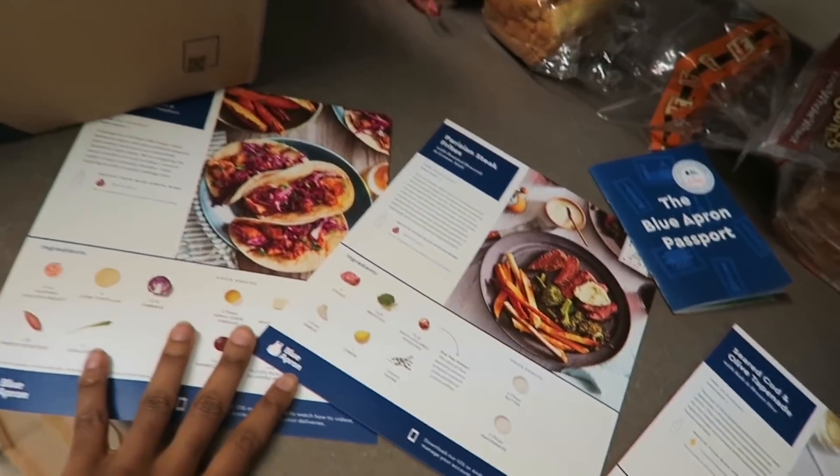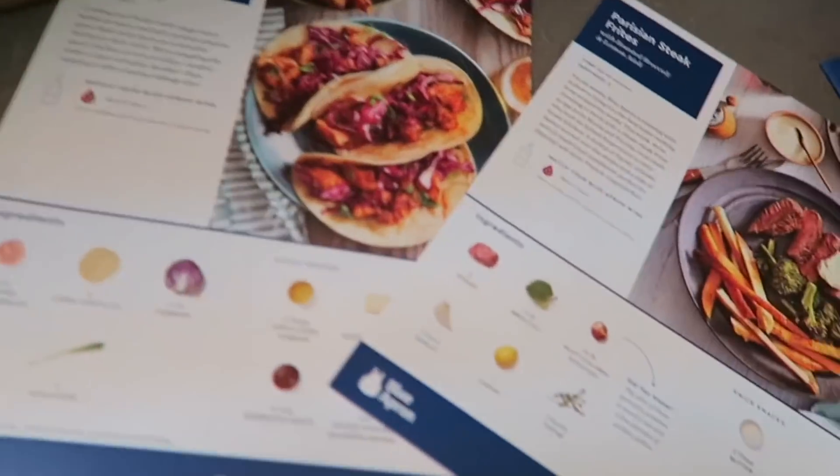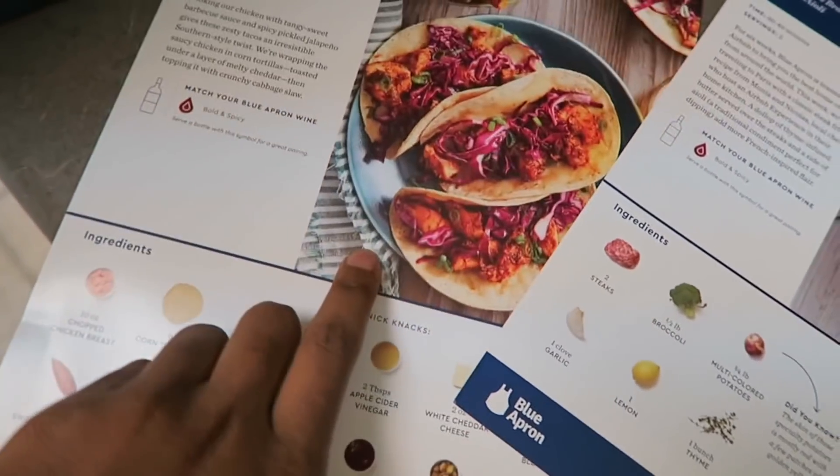So if you guys aren't familiar with Blue Apron, they're pretty much a meal delivery service. They have a variety of different meals that you can choose from, and then they deliver straight to your doorstep. All the ingredients are provided with that meal. I did the two-person meal option, which gives me three meals per week. These are the three meals that I have — these tacos right here.